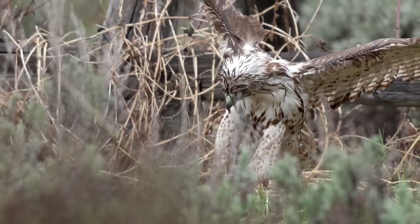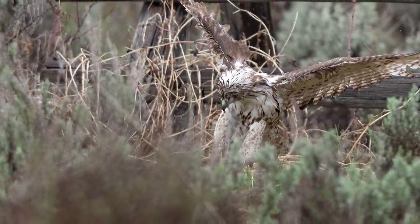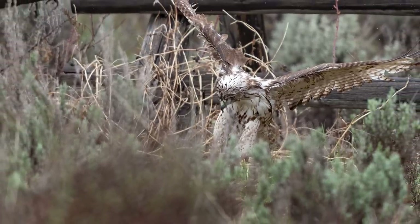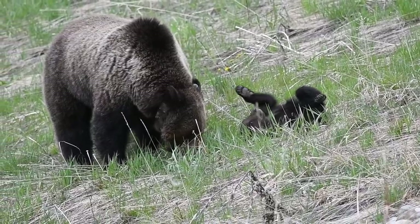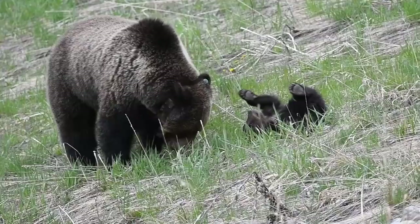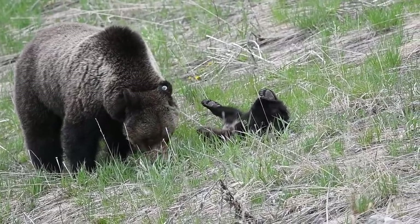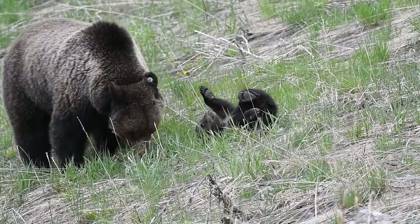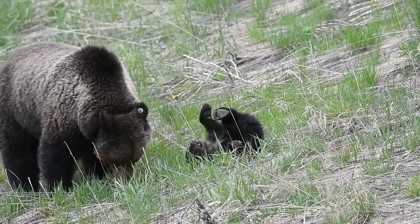And once again, right back into the sage. But wait — listen, there's that thumping sound again. What the heck is that? I know it's not this adorable little bear cub who is way too busy checking out the world while lying playfully on its back. This bear pair went through quite the journey and will be the subject of their own video a little bit later.